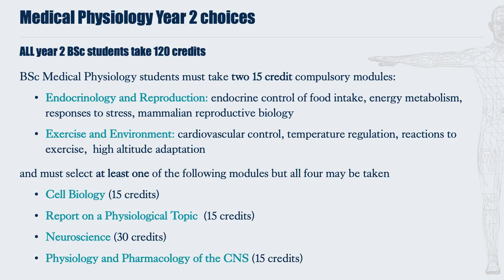Beyond these two compulsory 15-credit modules, you must take at least one module from our Compulsory Core Physiology Programme. These core modules are: Cell Biology, which looks at the physiology of cells; the Report on a Physiological Topic, a self-directed library-based project in which students write essays on topics of their choice guided by an academic supervisor; Neuroscience, a 30-credit module looking at the workings of the central and peripheral nervous system; and Physiology and Pharmacology of the Central Nervous System, which looks at both autonomic and pharmaceutically induced responses.